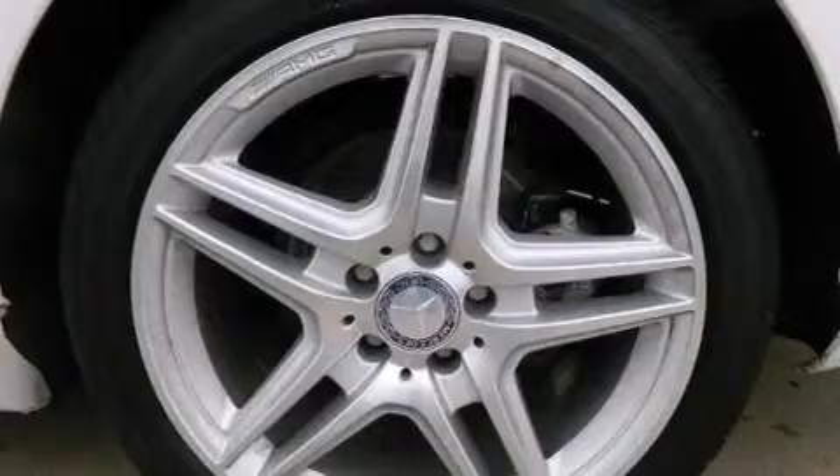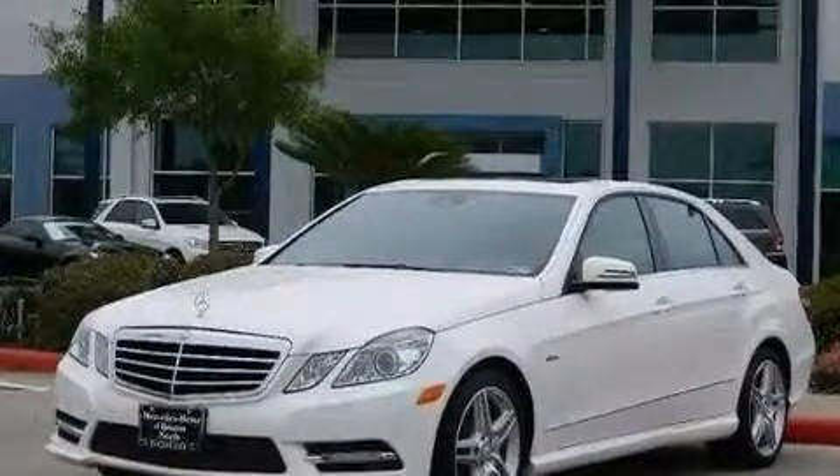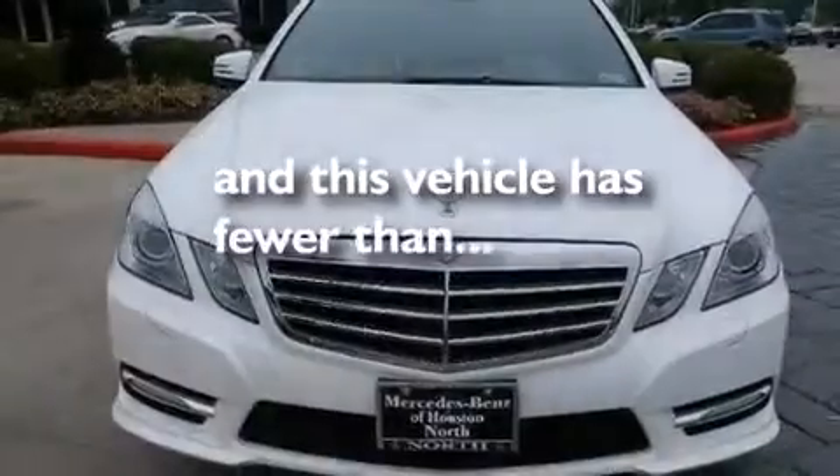Also included are a leather-wrapped steering wheel, a passenger side vanity mirror, a tool kit, a passenger side airbag, and this vehicle has less than 8,000 miles.